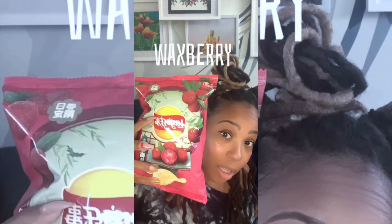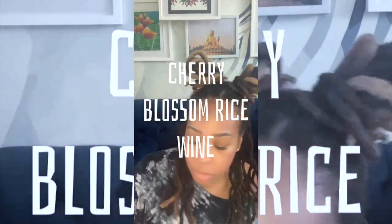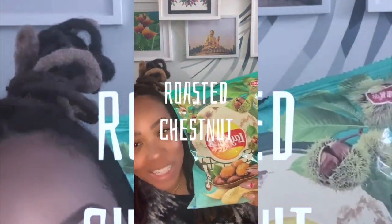This year, there are three flavors: Waxberry, Cherry Blossom Rice Wine, and Roasted Chestnut. Since there's this amazing filter for cherry blossoms, let's try that one first.